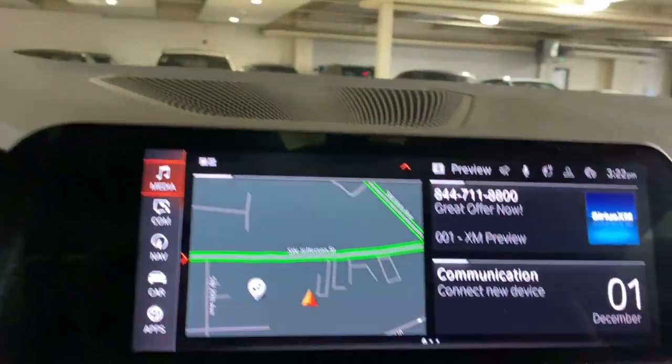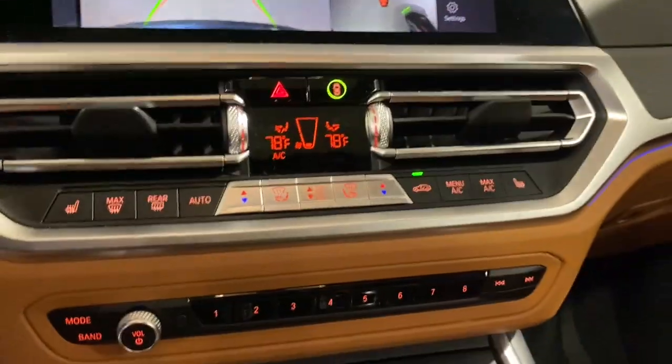The following are some of this vehicle's highlighted options: pre-collision system, keyless entry.